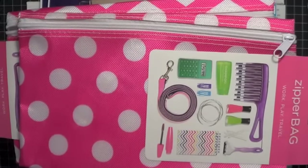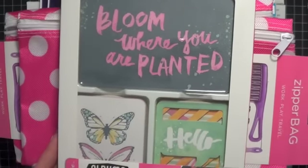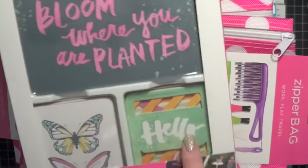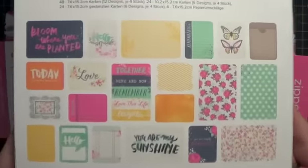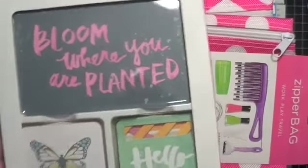Lastly, I picked up this little set from We Are Memory Keepers — also from Walmart. I just really liked the 'bloom where you're planted' sentiment. These are some little die cuts, and you can see on the back what's in there. I just thought that was a fun set. I want to say this was like $5 or $6, so I grabbed that.